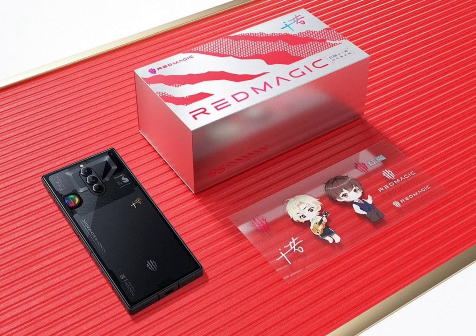The Red Magic 8s Pro series consists of two models, namely Pro and Pro Plus. The latter version offers faster 165W charging support and comes in higher memory configurations. The most expensive variant in the series is the 24GB plus 1TB memory version of the Red Magic 8s Pro Plus Deuterium Edition, which sports a transparent rear glass panel.